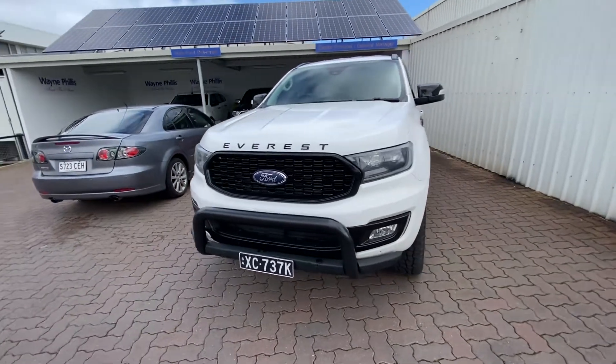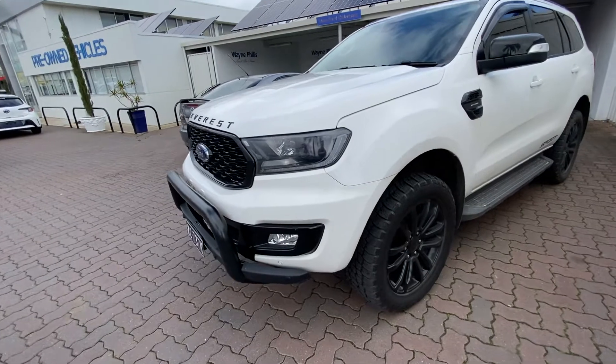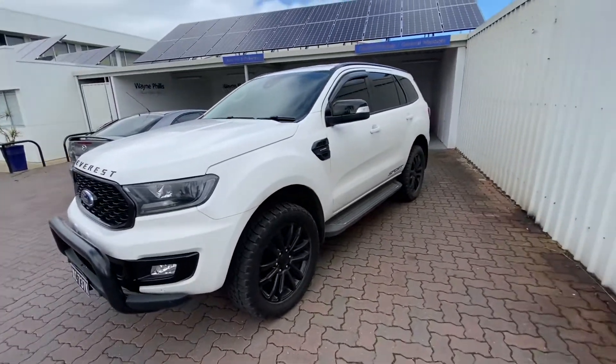It does have the nudge bar, which is good. Looks like a Ford Genuine one, as the parking sensors do carry through, which is what you want. So you've got a nudge bar.